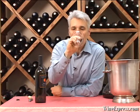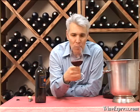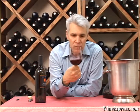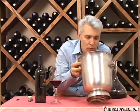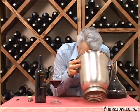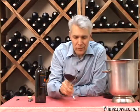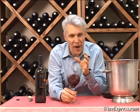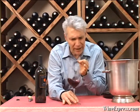Let's taste. This is a pretty full-bodied, well-structured wine for Merlot. It's got a nice core of fruit — blackberry, black cherry.